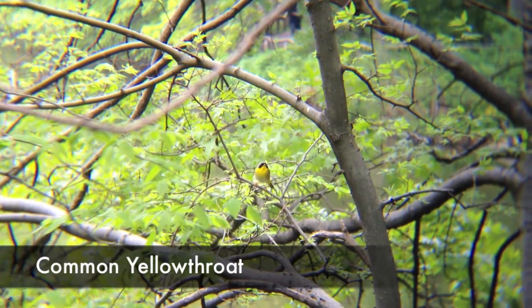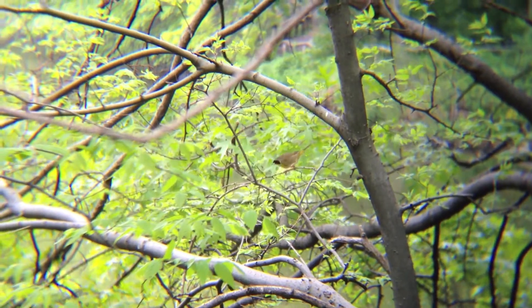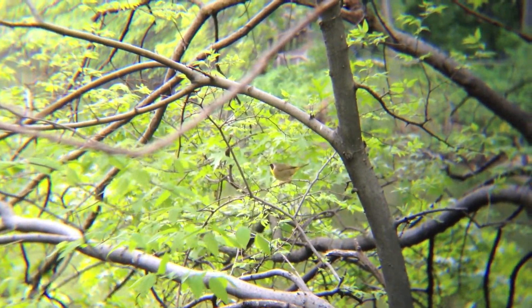The common yellowthroat lives in shrubs and forests. It feeds on insects, spiders, flies, beetles, and ants.